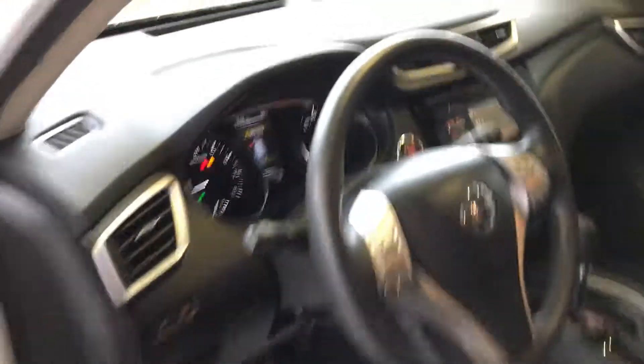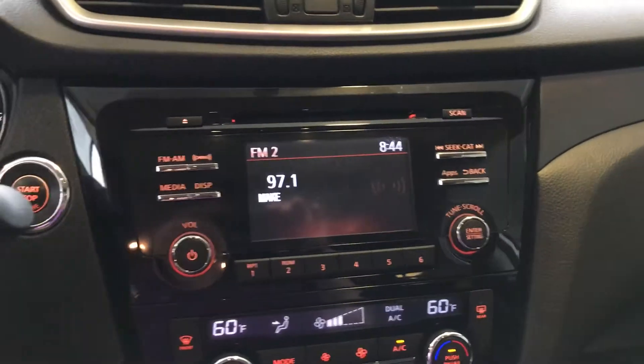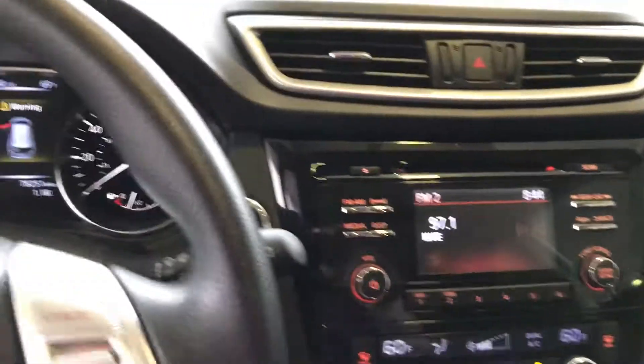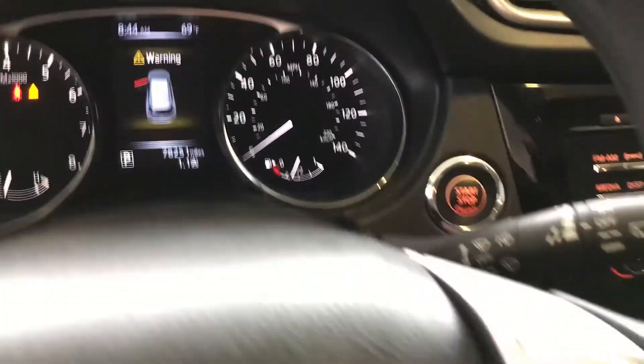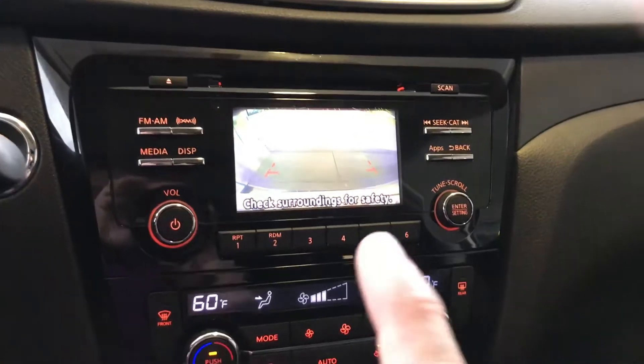Let's go ahead and take another look at the front here. You've got AM and FM, you've got Bluetooth audio, you even have the availability to get SiriusXM. And then let's go ahead and take a look at the backup camera right here — that's what the backup camera is going to look like.